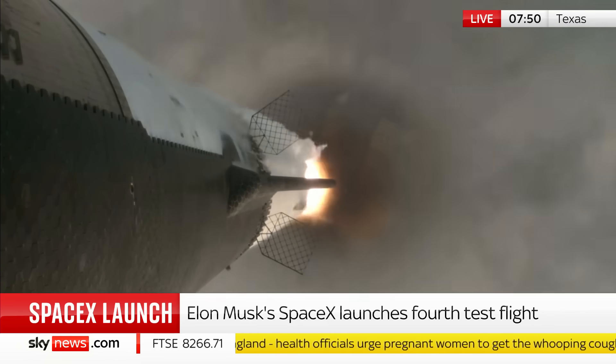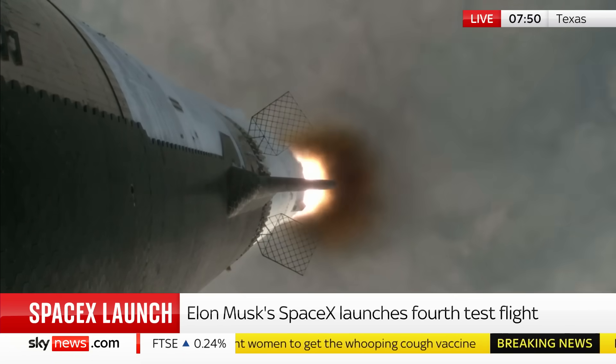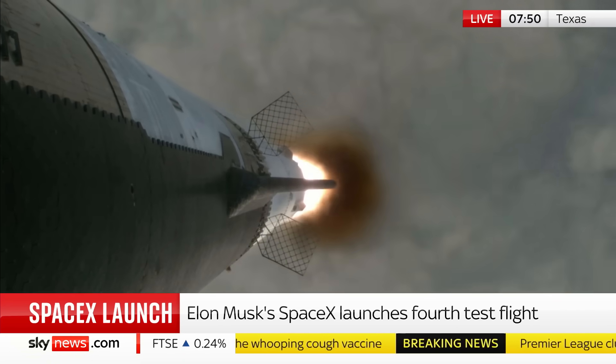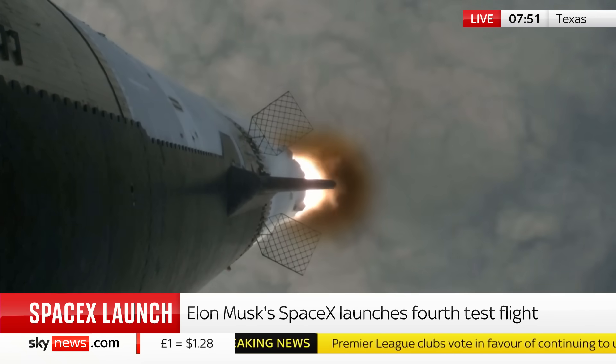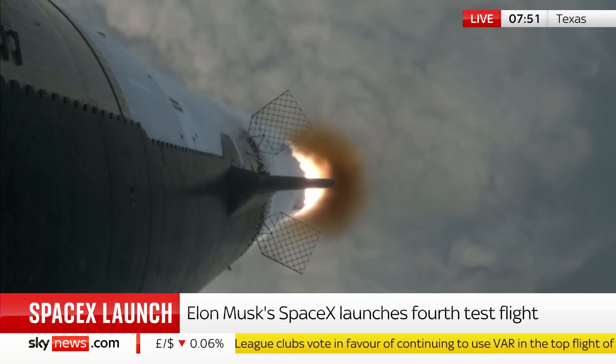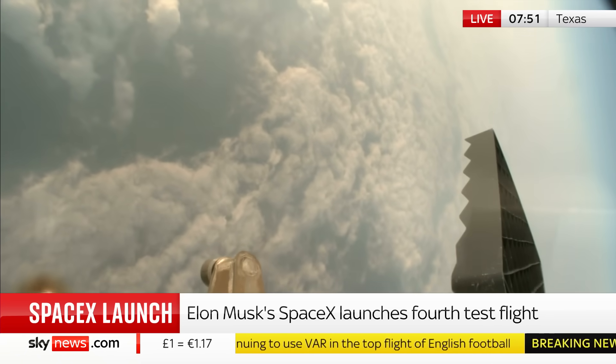It's an incredible-looking thing, isn't it, Tom? It is — the most powerful and the largest rocket ever built.